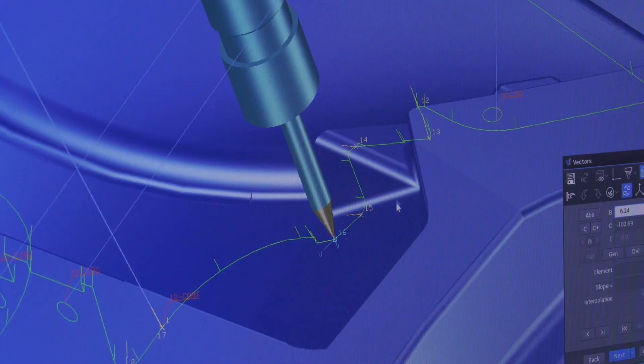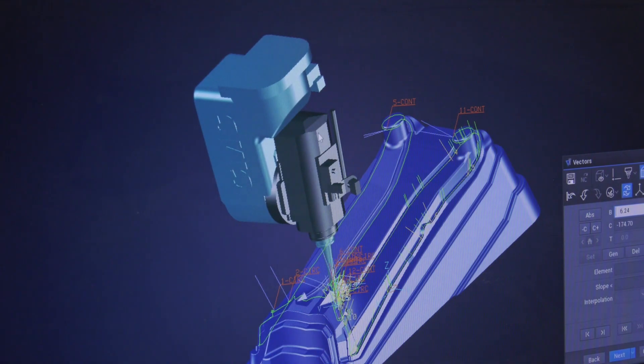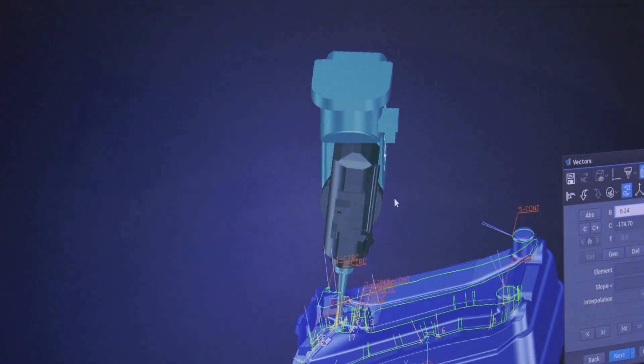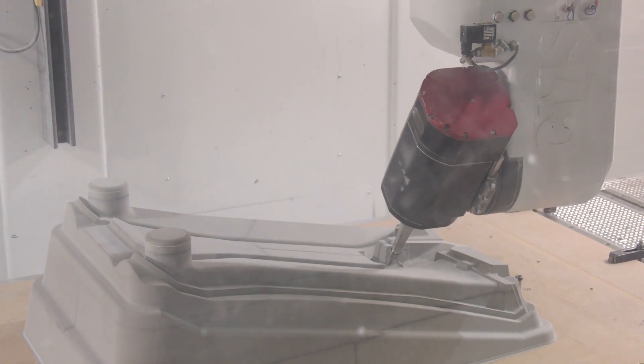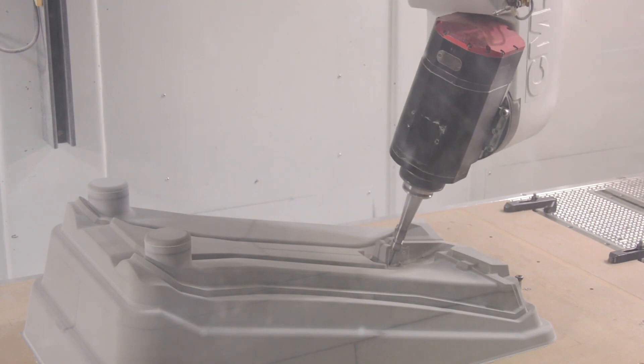People who know Tebis are obviously aware of the library system. Is that something they adopt here? Absolutely, yes. This is important for us to implement here — the standardisation of the process. They've benefited from a standardised tool library, virtual machines which have been measured and have all the kinematics stored in them. We've even done some process templates for them so they can standardise their toolpath on 3D milling.